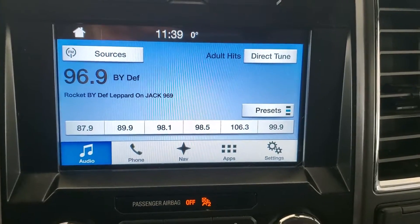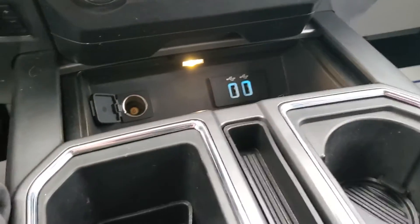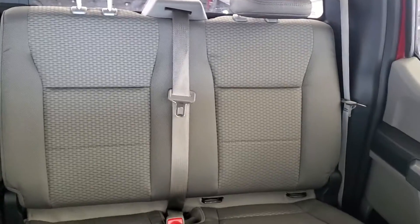Sirius XM, backup camera, navigation, AC, USB charge ports, cloth interior, power sliding rear window, and enough space to comfortably seat 5, with room for storage.